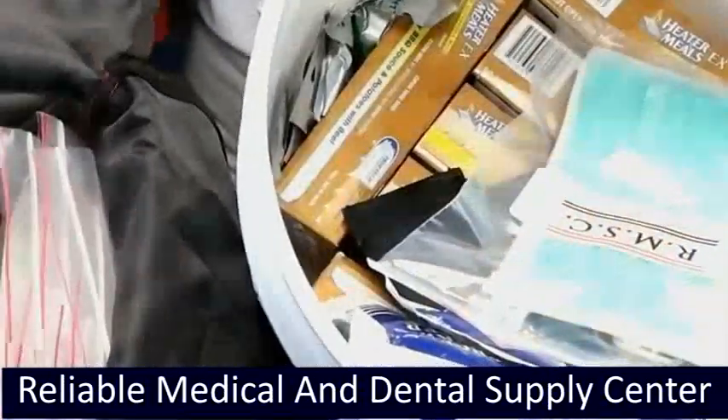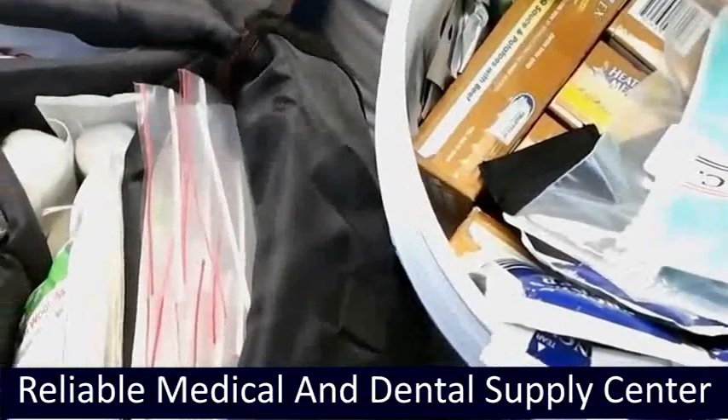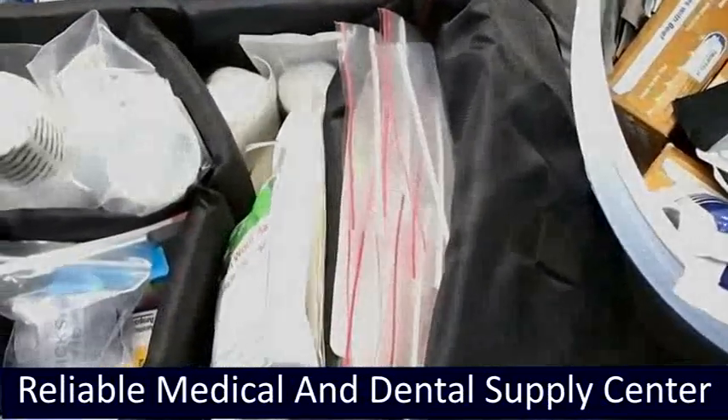The large earthquake kit also carries additional items: BZK wipe, burn gel, burn dressing, elastic wrap, finger splint, insect sting relief treatment, cohesive elastic bandage, and soap wipe.